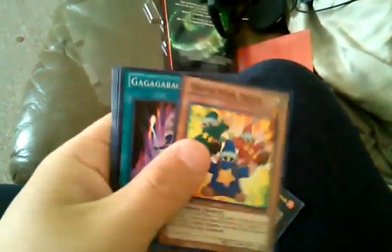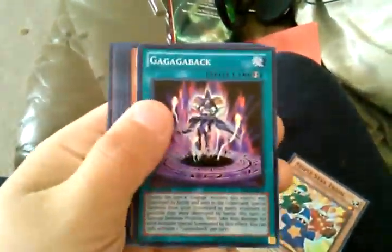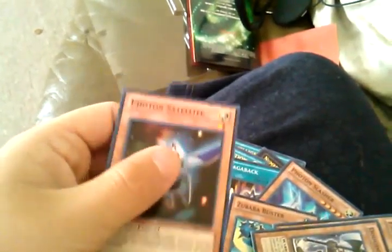Some of the other cards I pulled were Accel Light, Vulkasaurus — my favorite of the Numbers, well one of them — Galaxy Knight, Galaxy Expedition, Triple Star Trion, Gaga Got Back, Photon Slasher, Photon Pirate, Dota the Warrior, Zubaba Buster, and Photon Satellite.